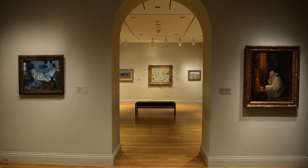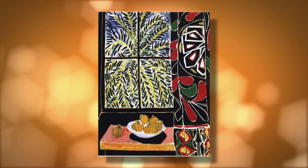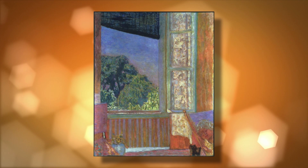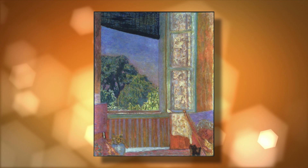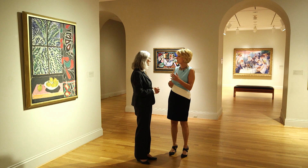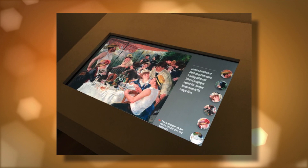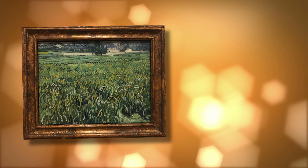Here we are in the more modern part of the museum. We have wonderful works from the permanent collection on view — the beautiful Matisse Interior with Egyptian Curtain, a great pendant to a work by Pierre Bonnard, The Open Window. We also have our great jewel of the collection, the Renoir Luncheon of the Boating Party. There was a special exhibition that really looked at all the different people enjoying their lunch outing along the banks of the Seine, and we were able to borrow a number of works to put it into context.